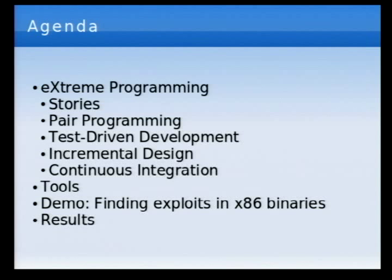Quick agenda: extreme programming. We're going to talk about stories — which sounds strange, but you'll understand why it's useful to think about features this way. Pair programming, test-driven development, incremental design and continuous integration, and some tools you can use for remote pair programming. We'll also do a quick demo involving the open source project that analyzes x86 binary code to find exploitable security vulnerabilities automatically. There's a second talk where we go way deep into that tool, but this talk is more about the process of developing it.